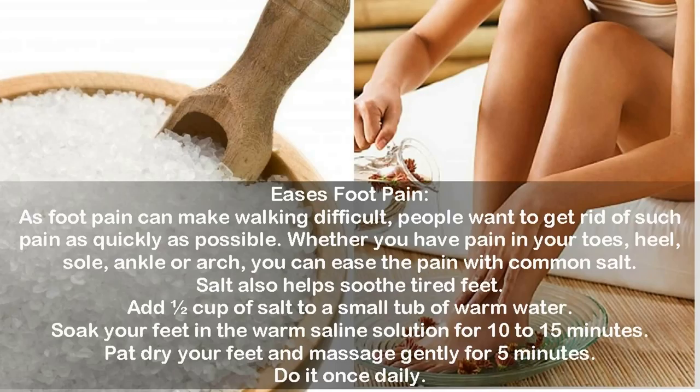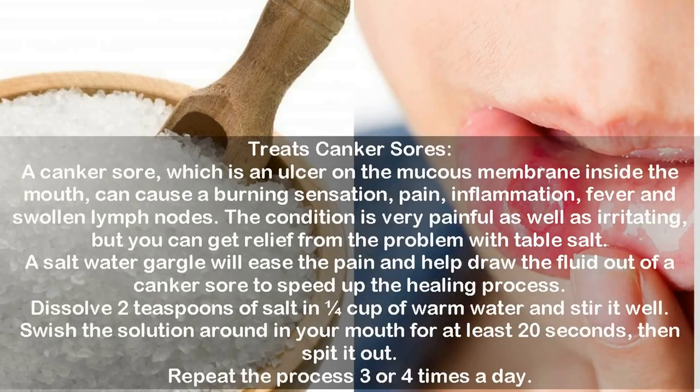Use #6: Treats canker sores. A canker sore is an ulcer on the mucous membrane inside the mouth that can cause a burning sensation, pain, inflammation, fever, and swollen lymph nodes. The condition is very painful and irritating, but you can get relief with table salt. A salt water gargle will ease the pain and help draw the fluid out of a canker sore to speed up healing. Dissolve two teaspoons of salt in one-fourth cup of warm water, swish the solution around in your mouth for at least 20 seconds, then spit it out. Repeat three or four times a day.